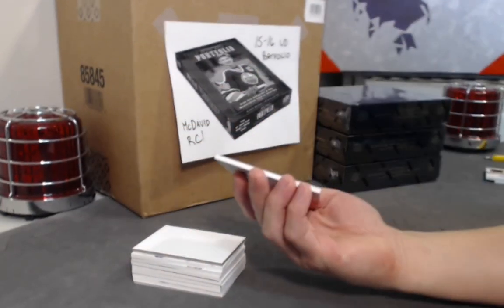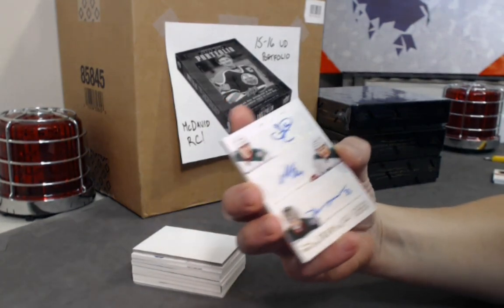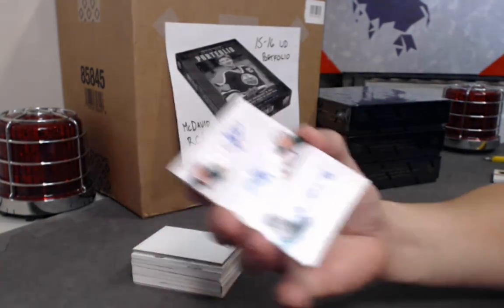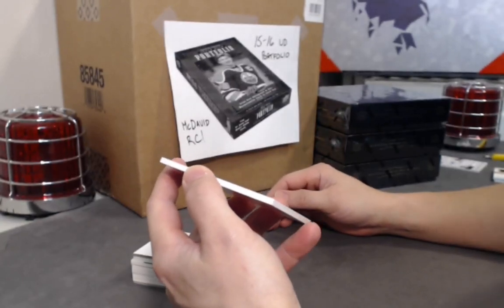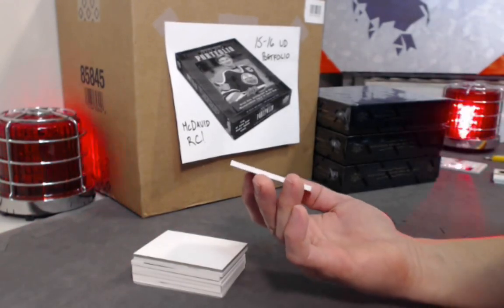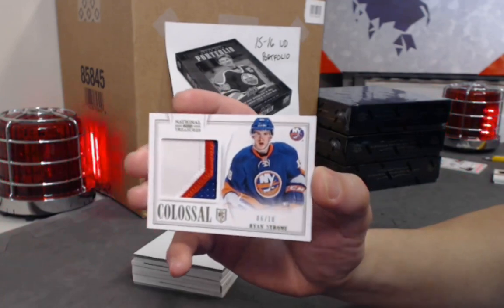Next is a trios auto out of 75. Player break, so these will be randomized off to one winner. The three players are all from the Minnesota Wild: Jason Zucker, Michael Granlund, and Darcy Kemper. One lucky winner gets this card, set aside for randomization. Next we have a colossal patch jersey — it's a rookie, says RC — numbered out of 10 from the Islanders: Ryan Strom. Solid three-color patch, super low print run.